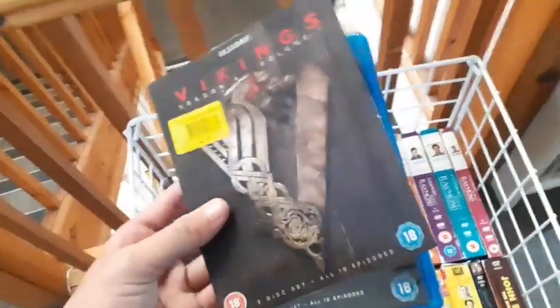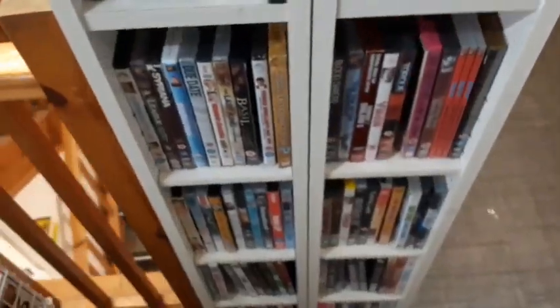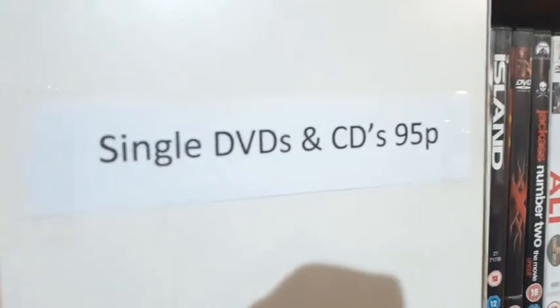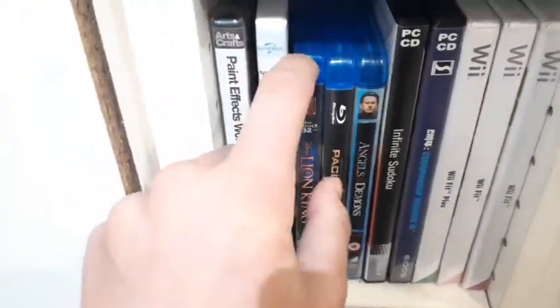If Vikings is any good, leave comments below and let me know your opinion on the series. Now coming across all the single DVDs here — these are all just 95p each, and the CDs are the same price. I'm seeing some pretty cool stuff, like a Soldiers PC game — is that a good game? They also have Angels and Demons on Blu-ray, The Lion King on Blu-ray — already have that — and Pacific Rim on Blu-ray. Angels and Demons again, pretty cool, but I already have it, so passing on that.